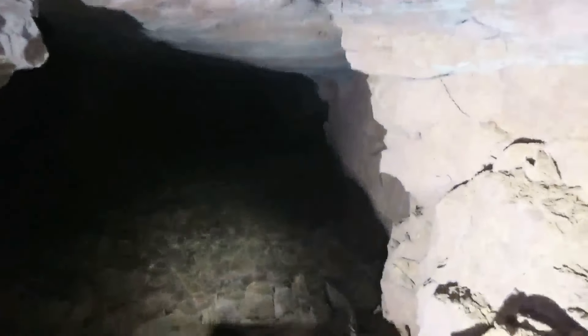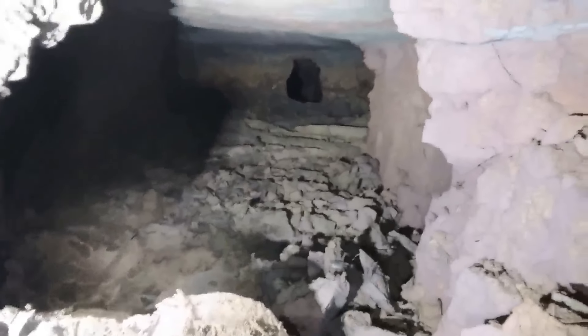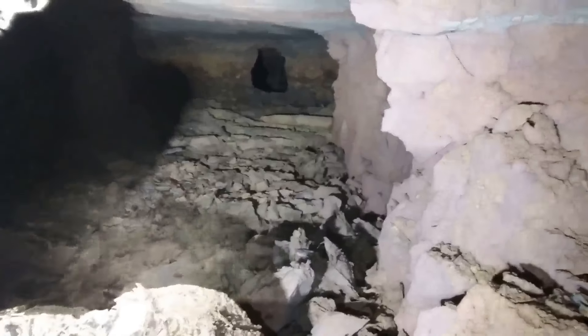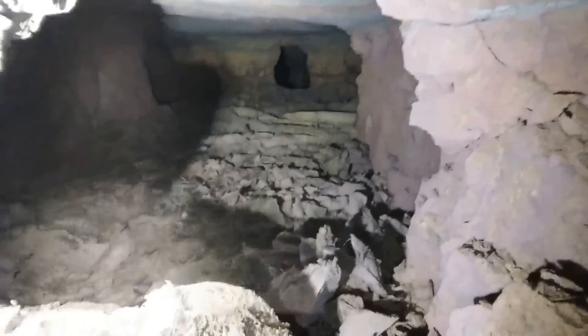This is going down to the next level and beyond. All this has been underwater. It is a drop — that's 200 feet plus easy, maybe more.